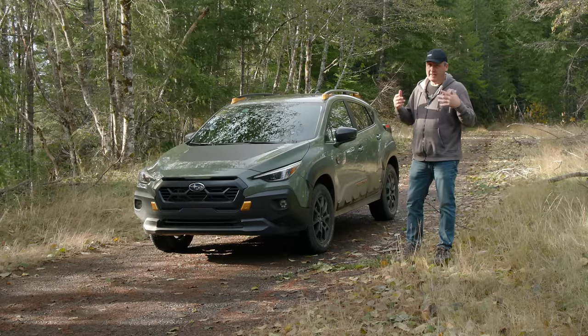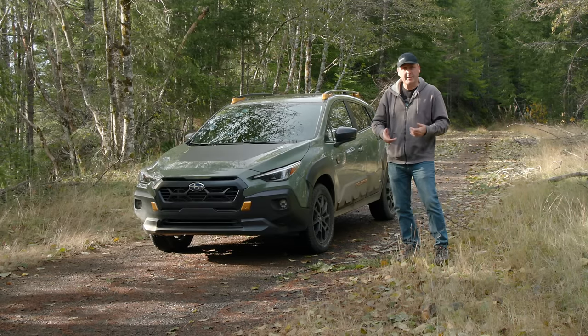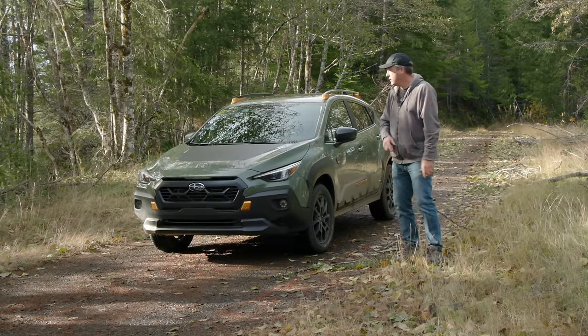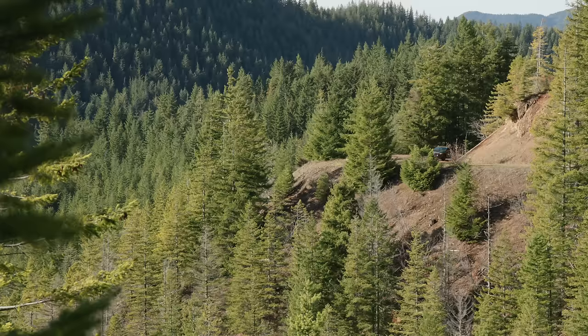If the road does go all the way through, then even if it gets difficult, I have no problem pressing forward. Likewise, if there are turnaround points, not a big deal. But today is all about exploration of the unknown — it's not about taking undue risks. So I'm hopping back in and we'll pick this back up on the other side.